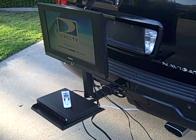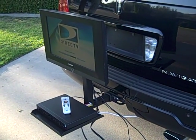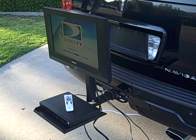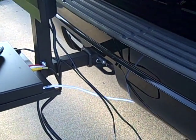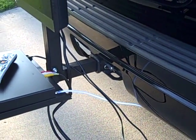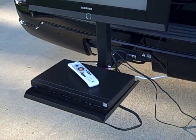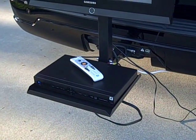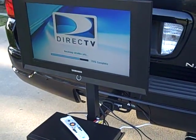Hey, this is Dave with tailgatingideas.com with a quick demonstration of a new product I'm testing out called the Hitch'n View, which hooks into the back of my 2-inch tow hitch. It has a shelf for your receiver, DVR, or any other kind of cable box that you might have brought out to the tailgate party.